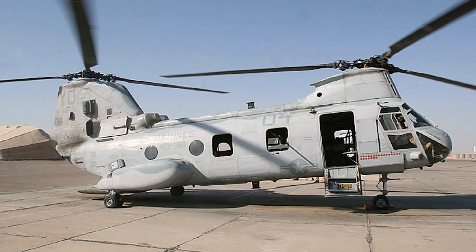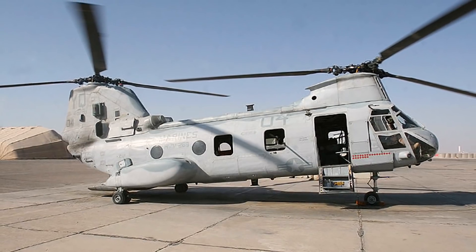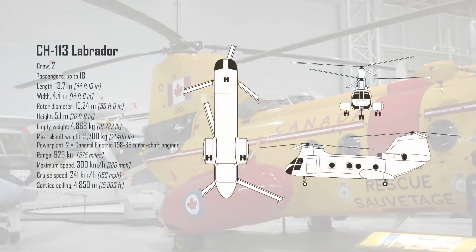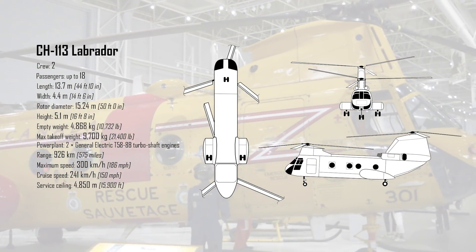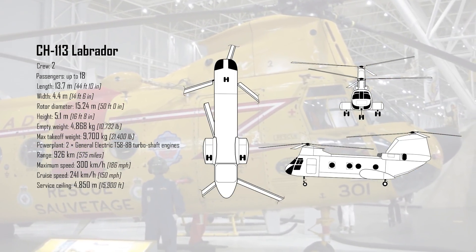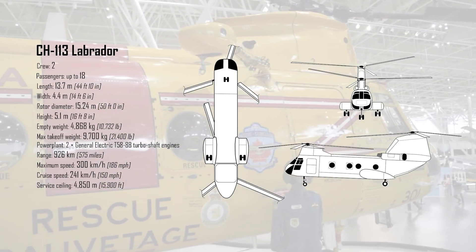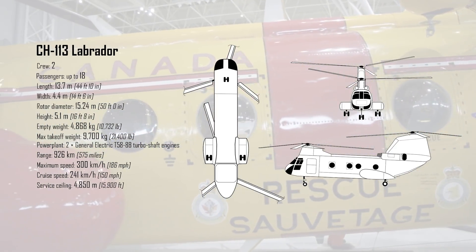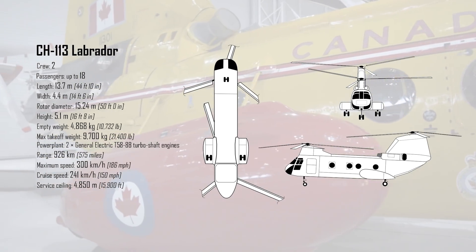A fit for both requirements was found in the new Vertol CH46 Sea Knight. It took its first flight in August 1962 and had been ordered by the American Navy and Marines. The CH46 used two General Electric T58-8B turboshaft engines spinning two 15.24m tandem rotors. It was 13.7m long, 4.4m wide, and 5.1m tall, and could fly at 241km/h or remain in a hover for extended periods of time.